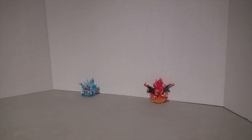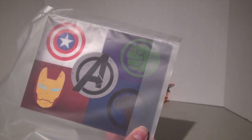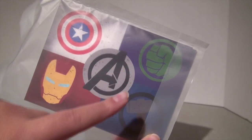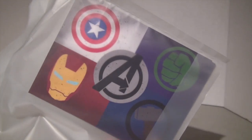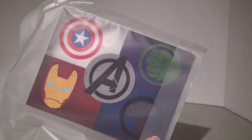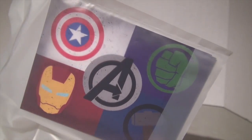So, without further ado, let's get to it. The first thing I bought at the Edmonton Comic Expo were these postcards. I bought three of them. They're all the same. They look like the Avengers logo with Iron Man, Captain America, Hulk, and Thor. I write a lot of letters, so I'm going to be sending these to my pen pals. If my pen pals are watching this, you guys are getting these soon — shout out to them.